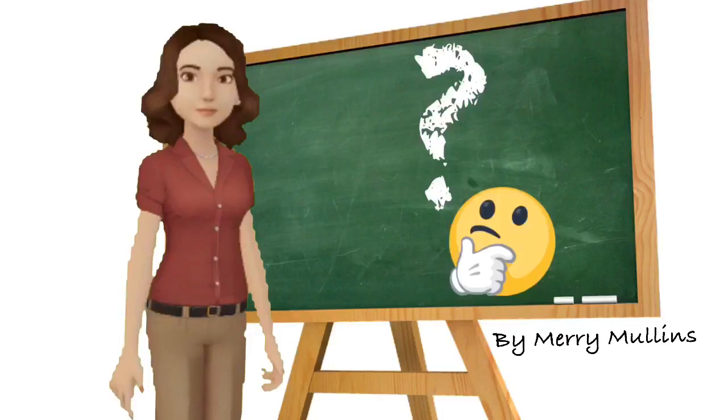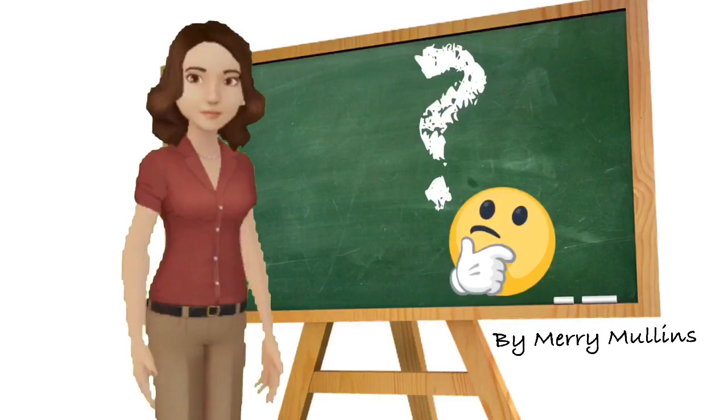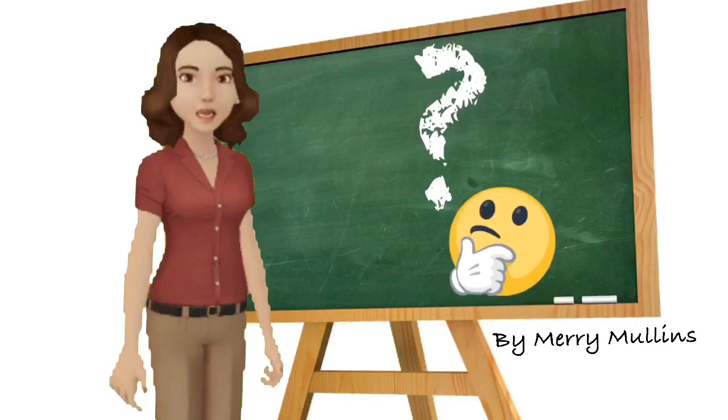What do you think it is? If you guessed pyramids, you are correct.